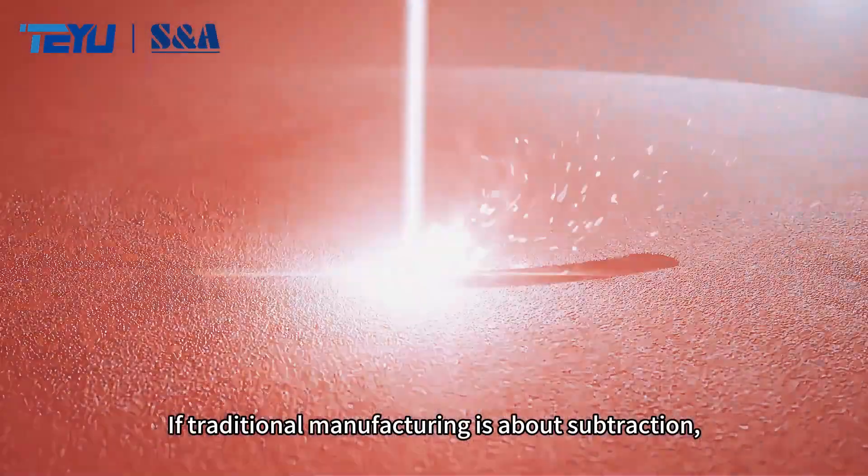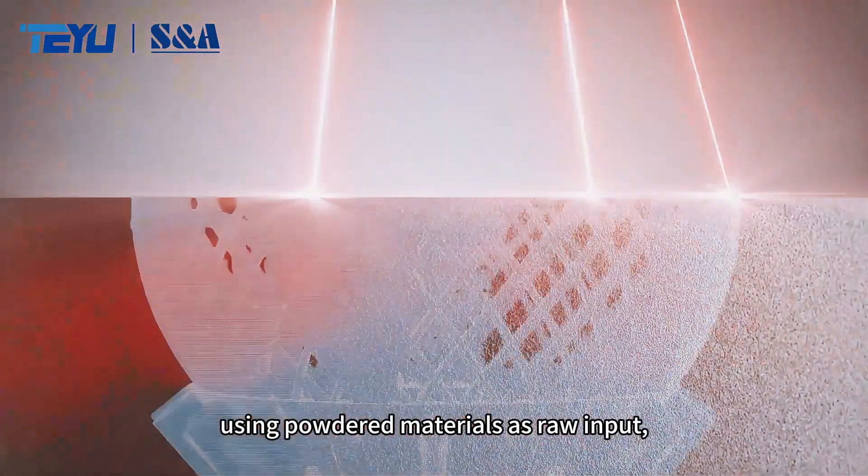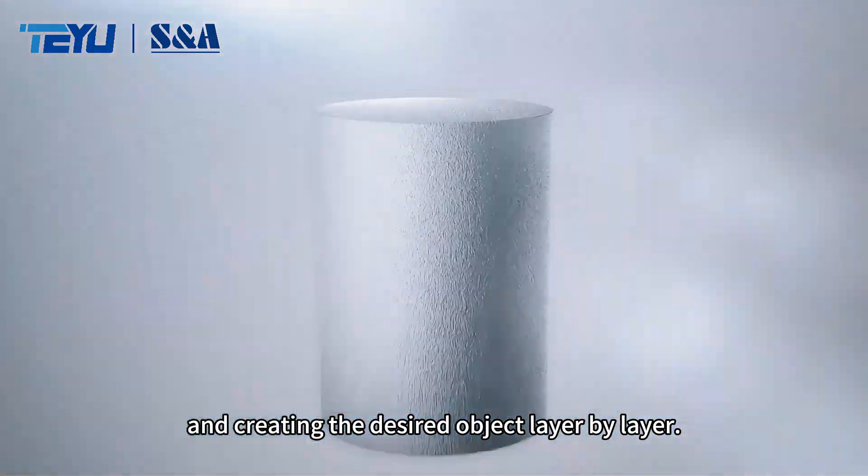If traditional manufacturing is about subtraction, then additive manufacturing is about addition. It's like building with blocks, using powdered materials as raw input, and creating the desired object layer by layer.